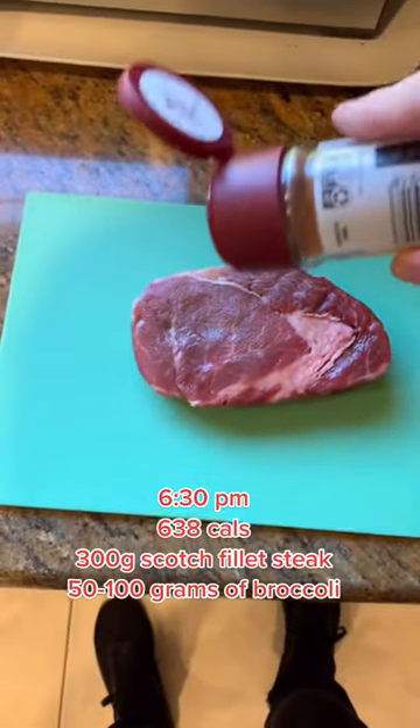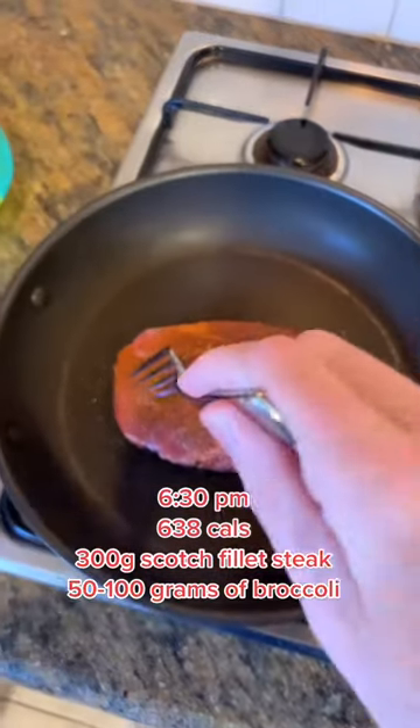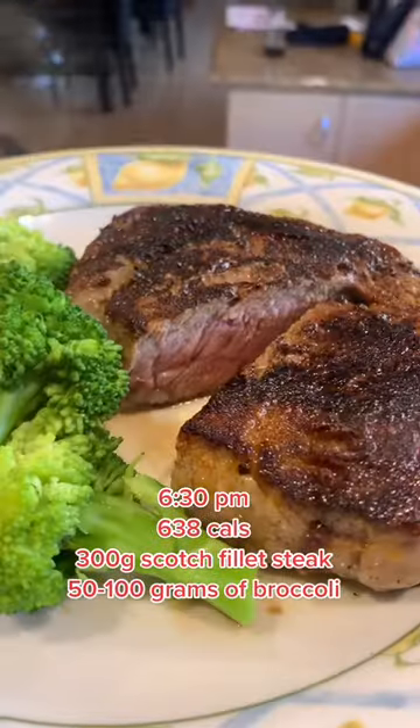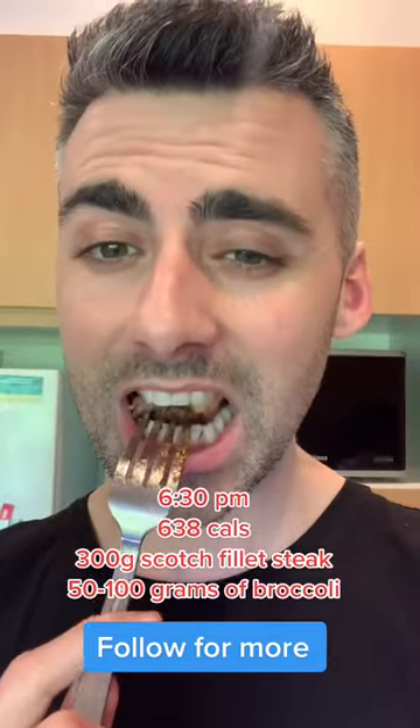Then come dinner time we're going to be having a big piece of steak — 300 grams of scotch fillet steak and 50 to 100 grams of broccoli. This can be any veggies you like, and you don't need 300 grams of steak, but this is about 638 calories and it is absolutely delicious.